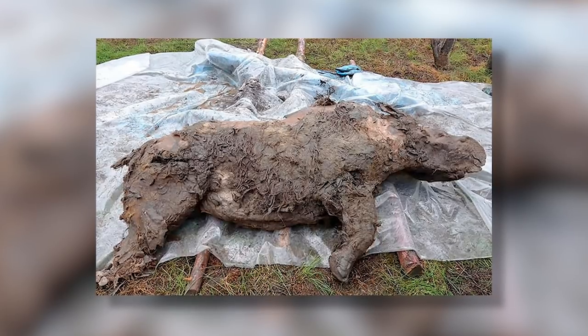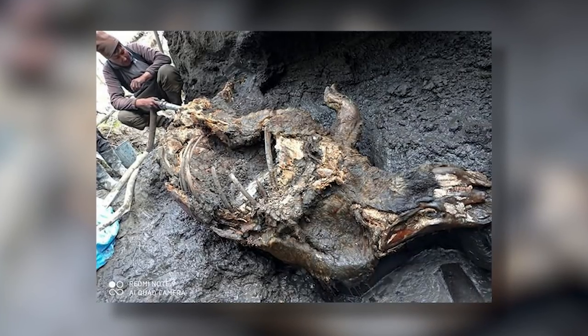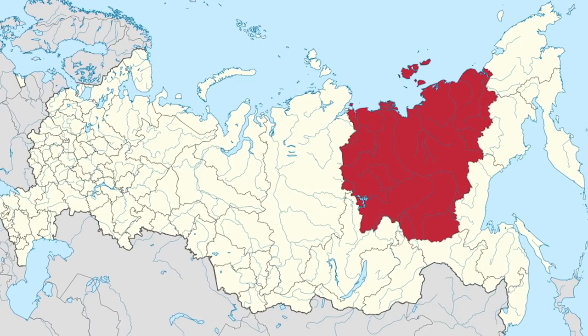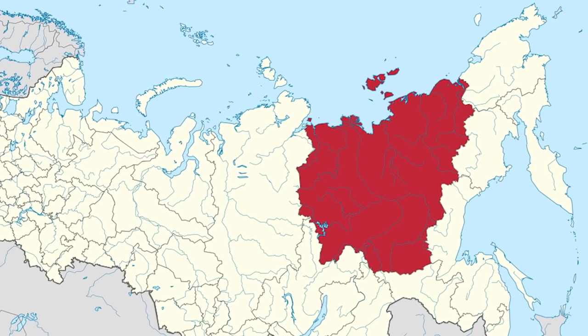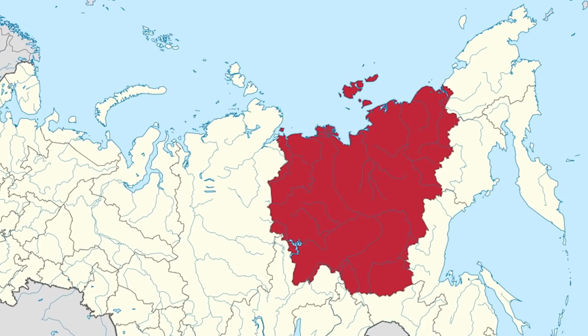The new rhino carcass was found by local resident Alexei Savin in mid-August, close to the site where baby Sasha was found in 2014. The carcass comes from permafrost deposits near the Turektyak River in the Ibiski-Ulus district of the Republic of Sakha, Russia.